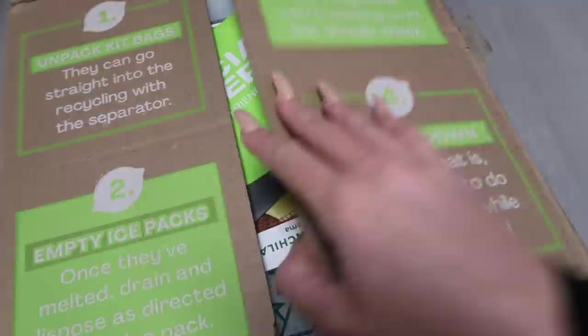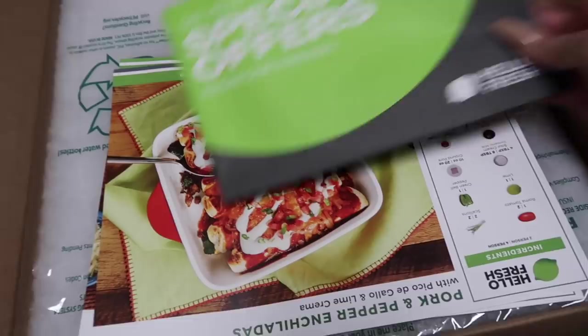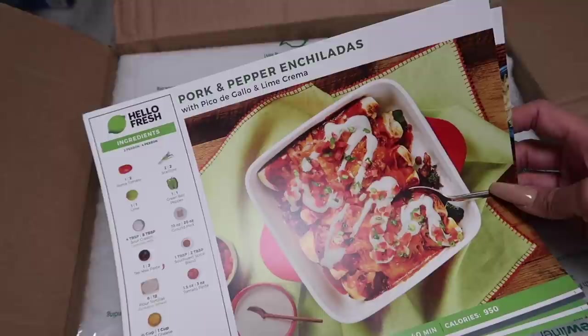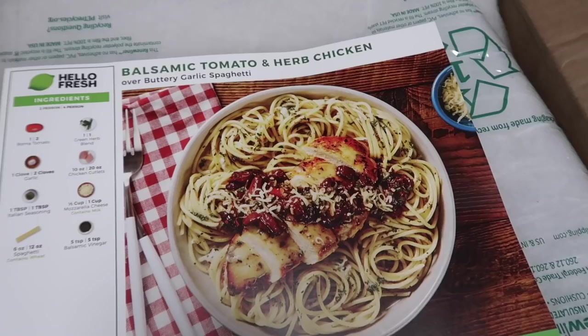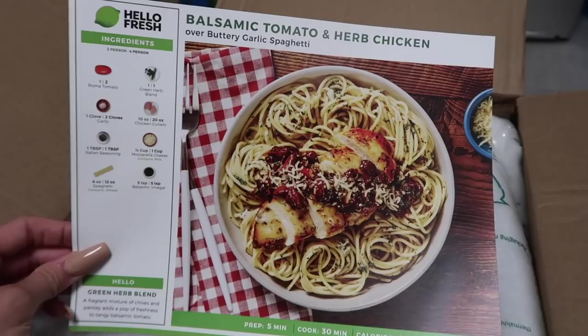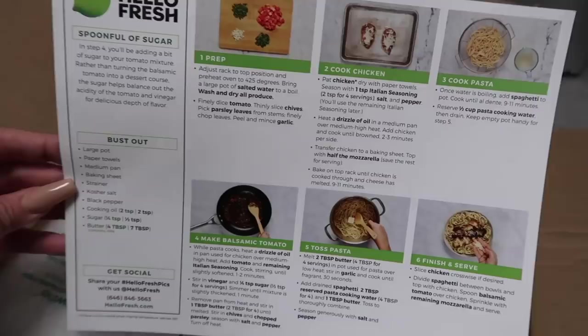Every meal we have ever tried was delicious. So we'll show you guys what we got in our box: there's the pork and pepper enchiladas with pico de gallo and lime crema, firecracker meatballs with roasted green beans and jasmine rice, and balsamic tomato and herb chicken over buttery garlic spaghetti. We have all agreed on making the balsamic tomato and chicken tonight.